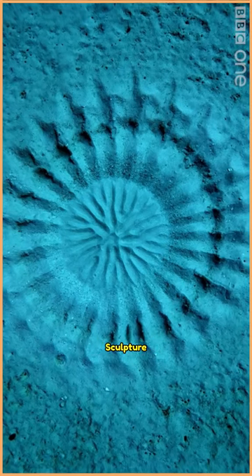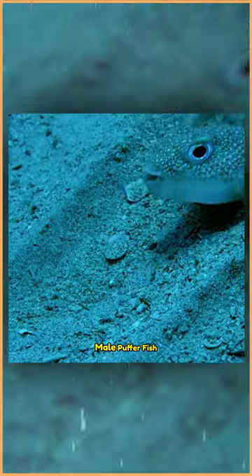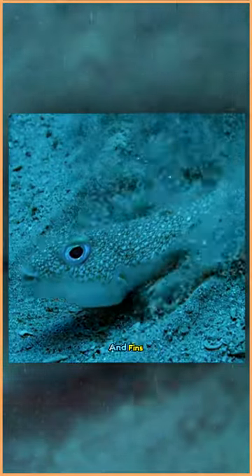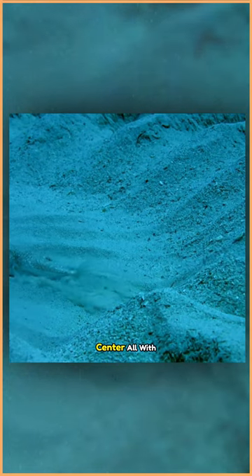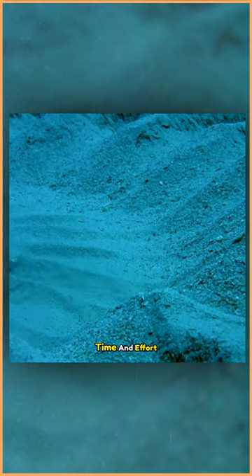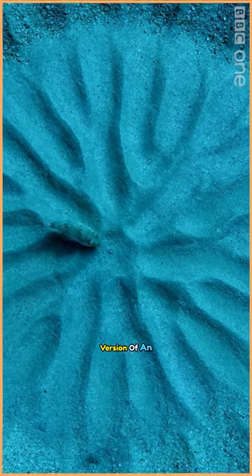A mysterious and beautiful sand sculpture underwater, designed to impress females. The artist behind this art is the male pufferfish. Using its belly and fins, the fish sculpts valleys, peaks, and a maze-like center — all with great precision, putting in time and effort for seven to nine days straight. It's like watching a fish version of an architect at work.